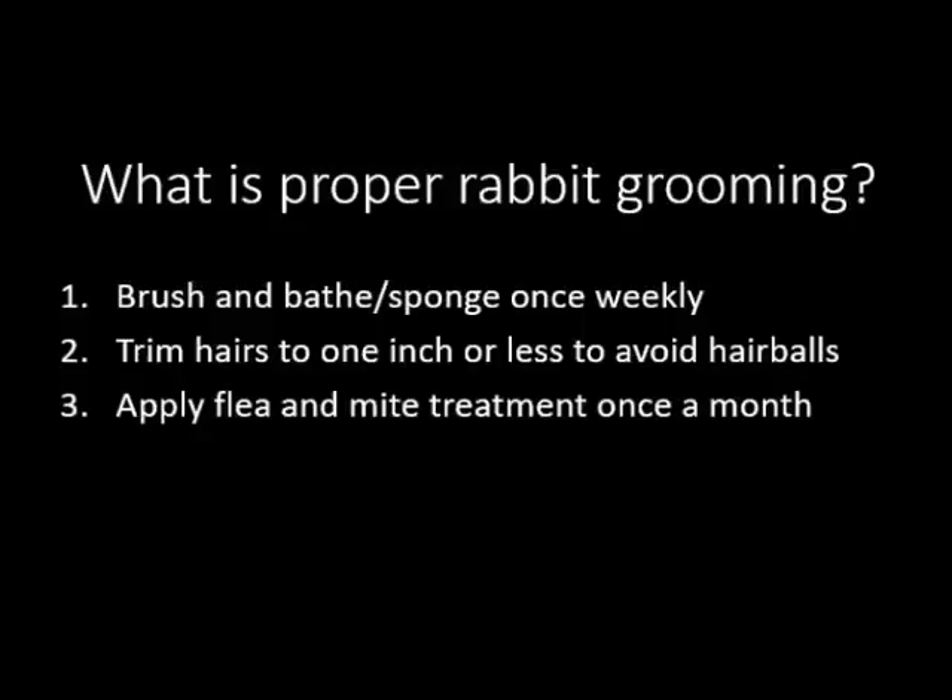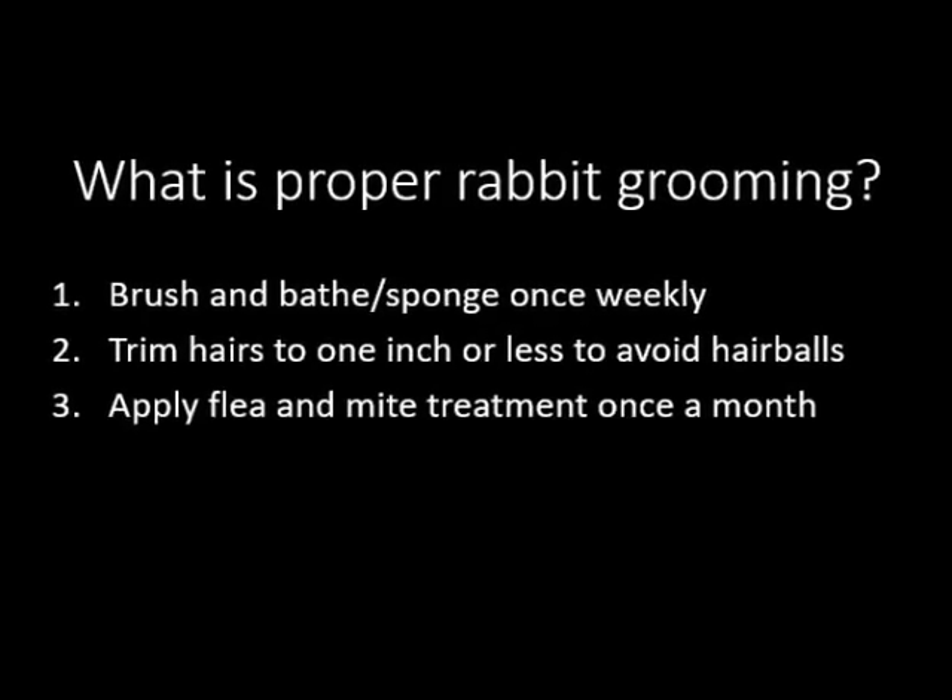What entails proper rabbit grooming? Firstly, you should brush your rabbit once weekly with a specialized flea comb or hair brush. Secondly, you should trim hairs to 1 inch or less to avoid hairballs in your rabbit, which can cause great discomfort. And lastly, do apply flea and mite treatment such as selamectin once a month to keep your rabbit flea and mite free.